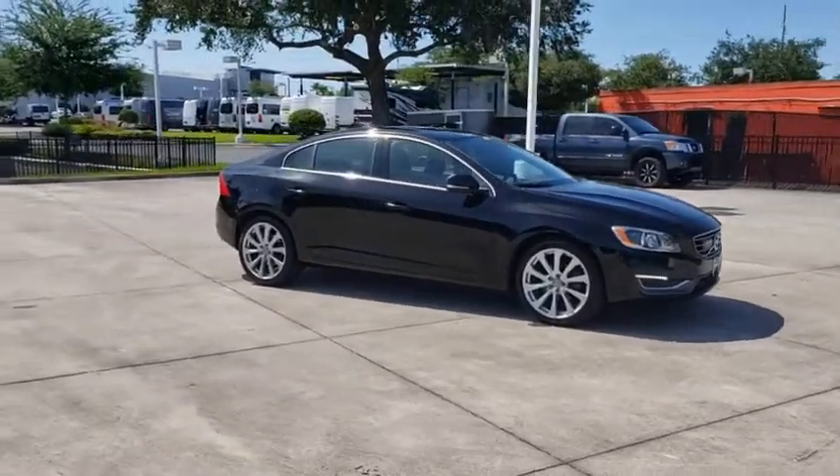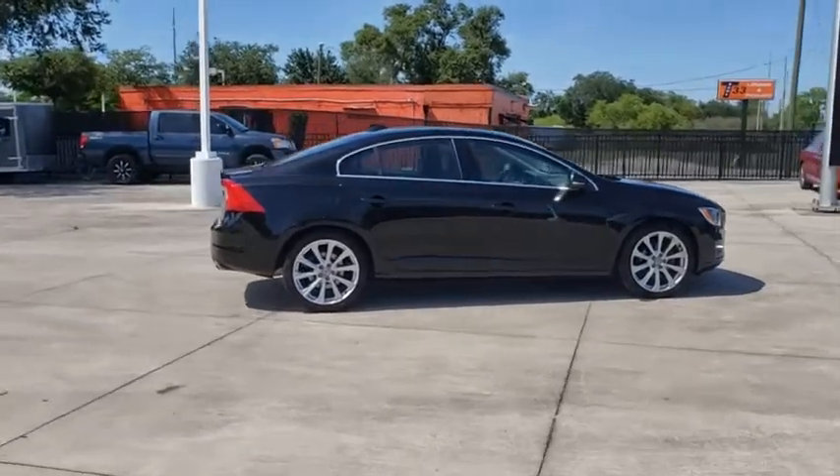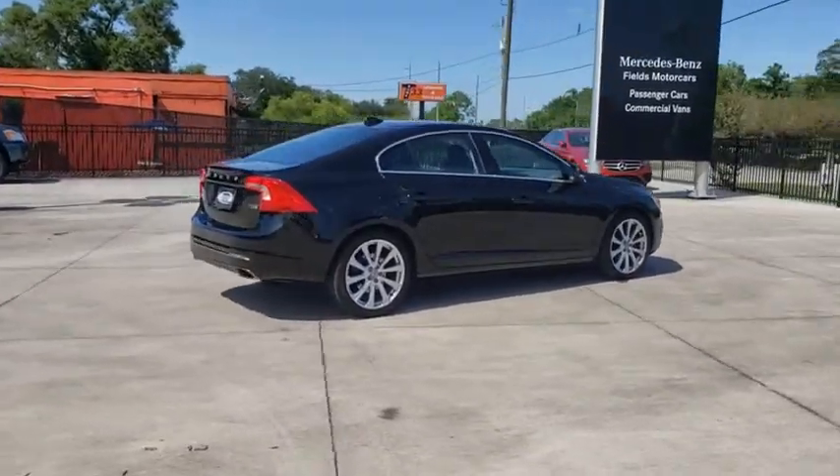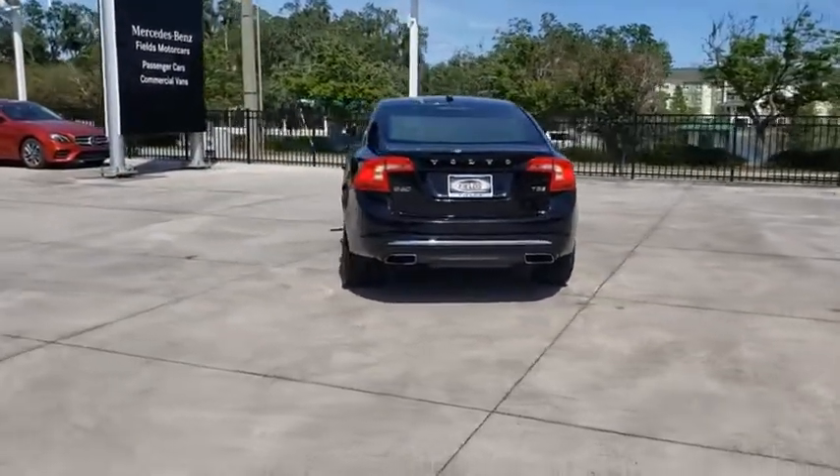We are pleased to show you the 2016 Volvo S60. Downright shameless with the affection it shows for curves. The Volvo S60 is waiting for you. This vehicle has less than 50,000 miles.